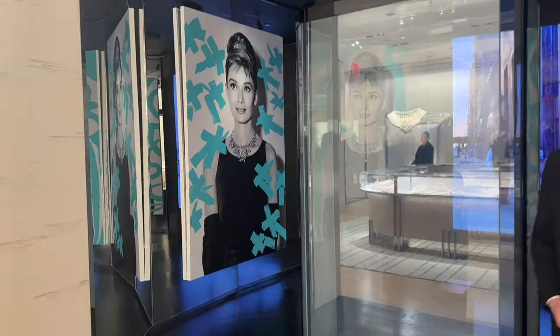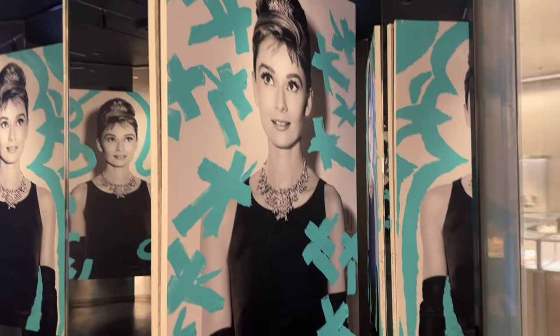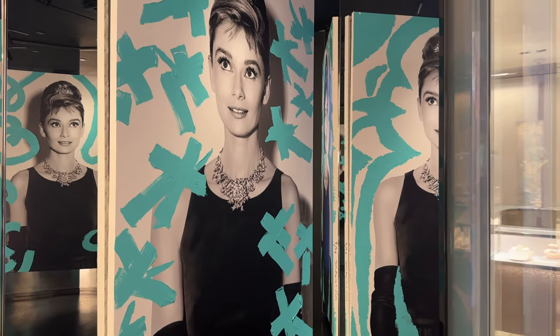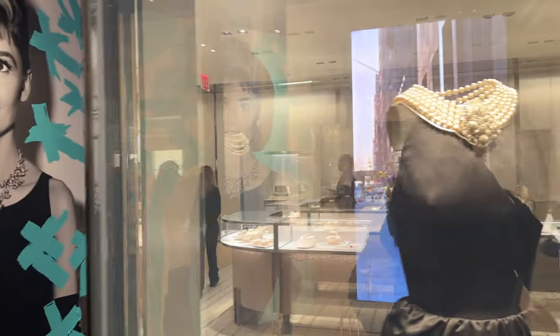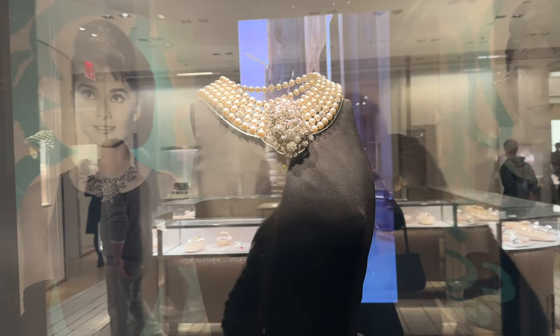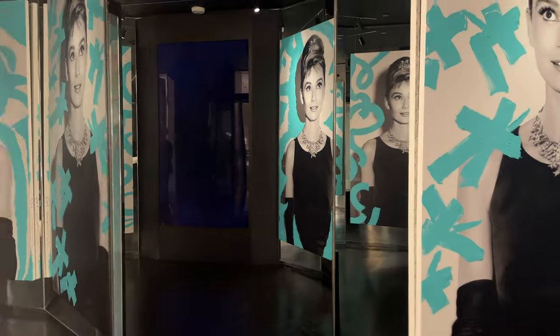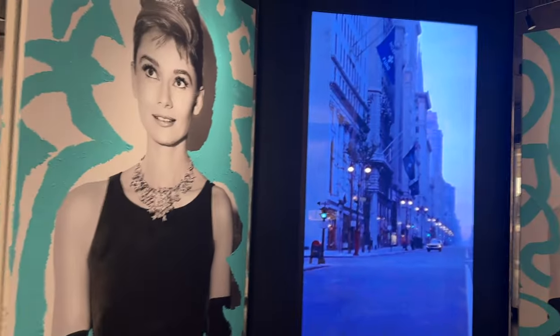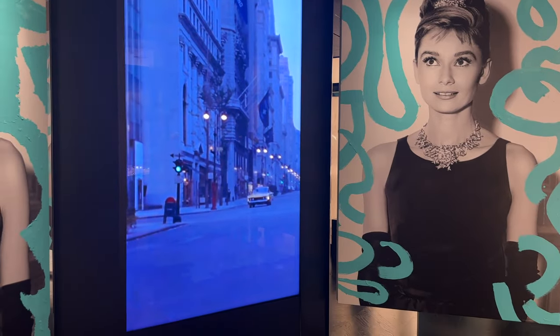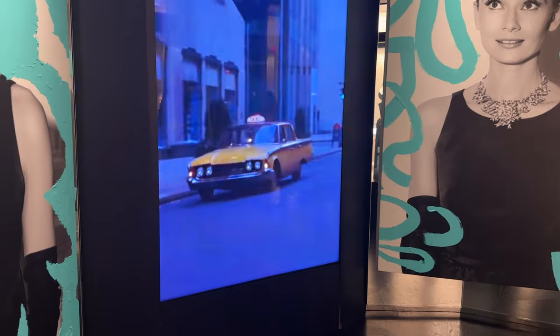Oh my gosh, look at this. We've got Audrey Hepburn. Such an icon. Love her so much. And look at this dress of hers — I'm pretty sure this is her dress. The pearl detailing is so beautiful. I love how this is essentially a little museum. So cool. I guess that's the 1960s.